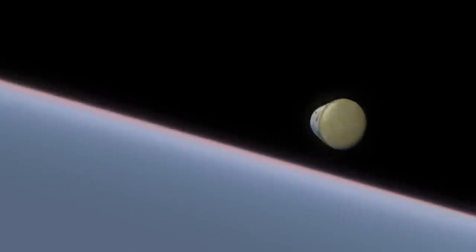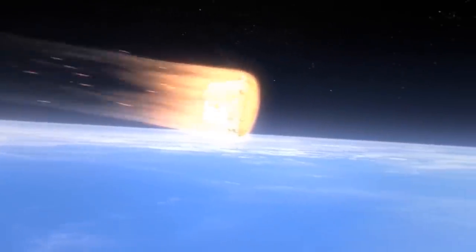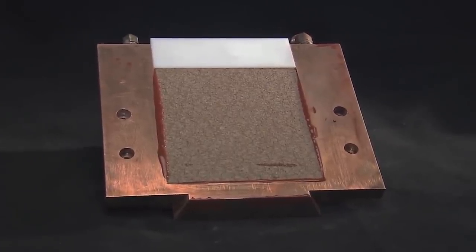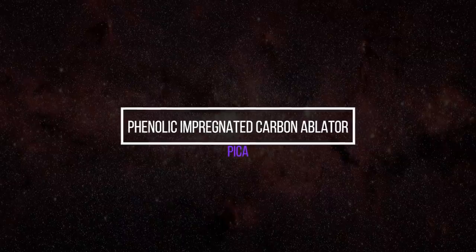the thrusters fire to manage the spacecraft's orientation when re-entering Earth's atmosphere. As it hits the atmosphere, the capsule experiences temperatures upwards of 1,600 degrees Celsius, so some thermal protection is needed. For this, SpaceX would use a PICA-X heat shield, which was manufactured in-house but based on a material developed by NASA, called Phenolic Impregnated Carbon Ablator, or PICA.